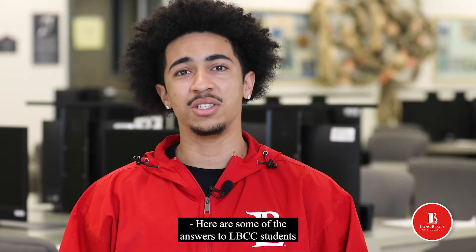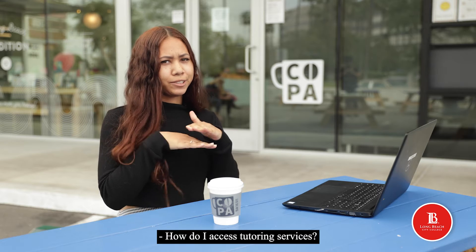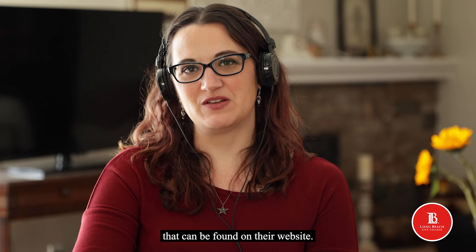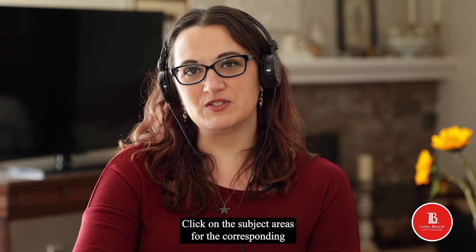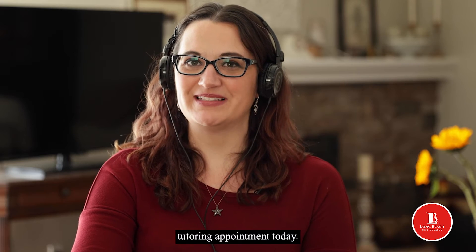Here are some of the answers to LBCC students' top five most asked questions for the centers. How do I access tutoring services? Each center has a slightly different process that can be found on their website. Click on the subject areas for the corresponding success centers to set up your online tutoring appointment today.